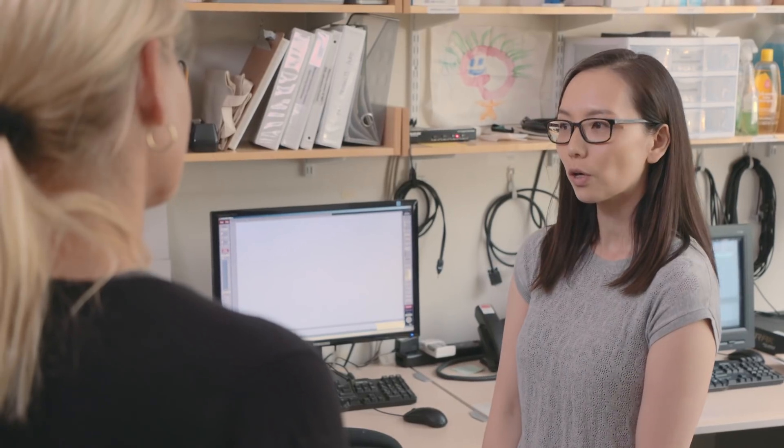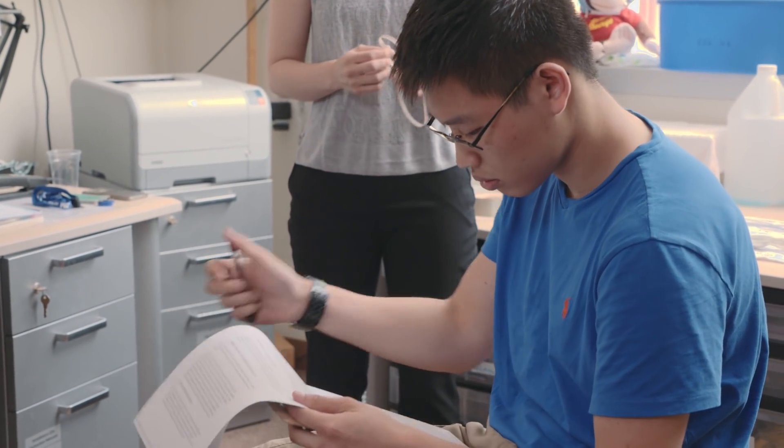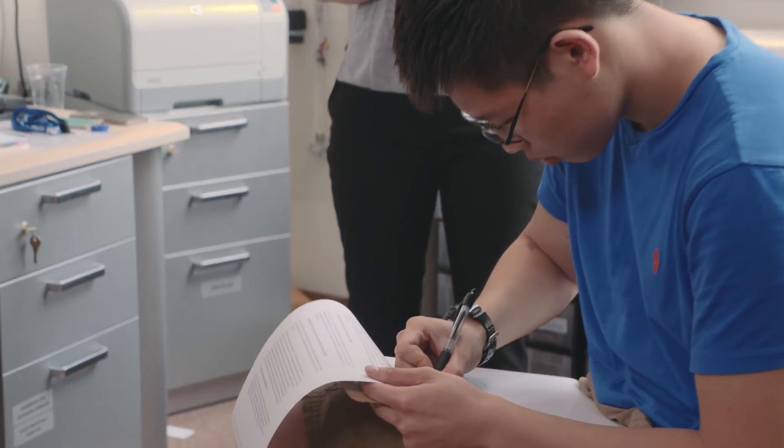And can you talk me through, just at a very high level, the exact steps in the experiment that we're going to be conducting today? So we're going to have the participant come in. We're going to have him sign a consent form and make sure that he's okay and voluntarily participating in the experiment.